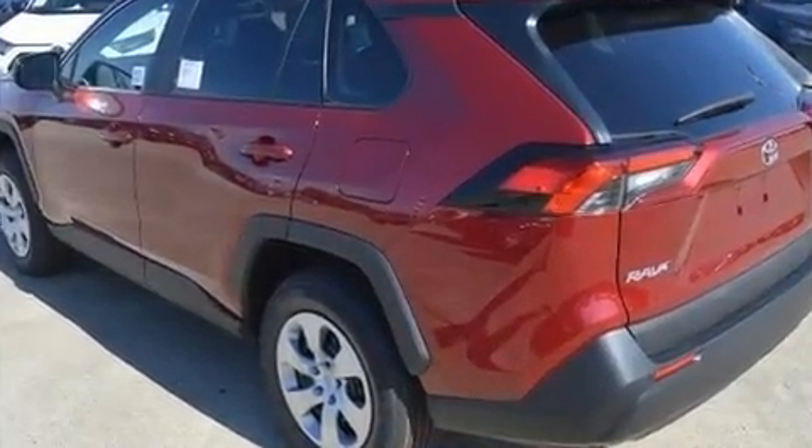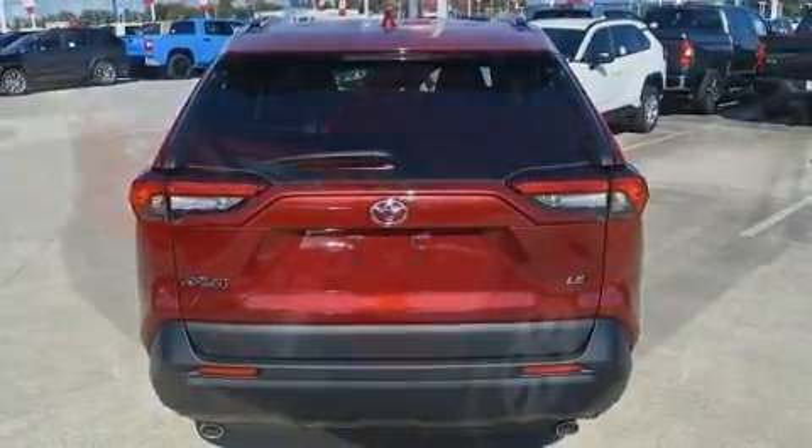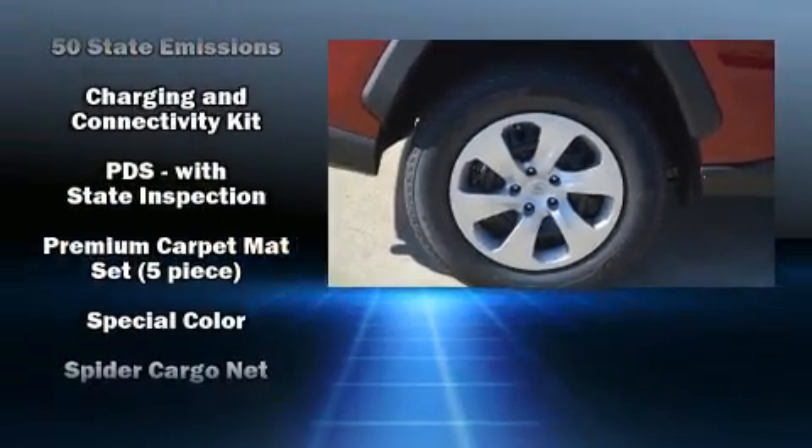Toyota ensures the safety and security of its passengers with equipment such as dual front impact airbags with occupant sensing airbag, head curtain airbags, traction control, brake assist, ignition disabling, and an emergency communication system.